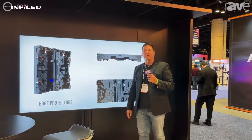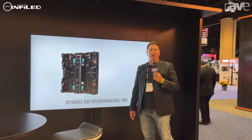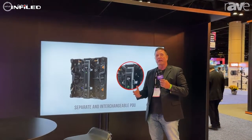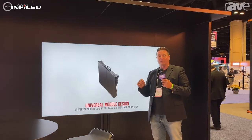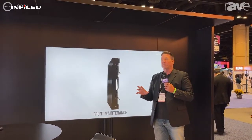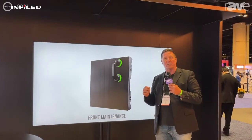Hi, everybody. It's Griff Palmer from InfoLED here at InfoComm 2021 in Orlando. It's been a great show. We're really glad we're here, seeing a lot of people refreshing their display products and working on new projects. One of the big trends here is direct view LED high resolution for boardrooms, conference rooms, control rooms, and all sorts of integrator applications. We've had a lot of people looking at our DB 2.6 product, which we talked about earlier.